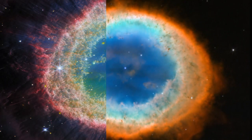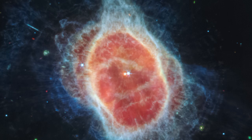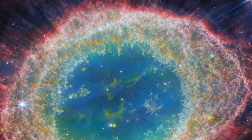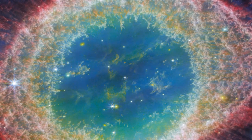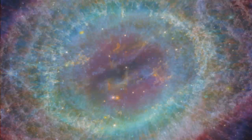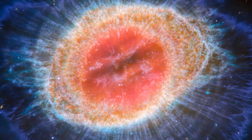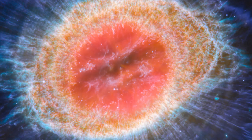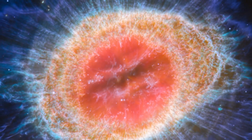At the centre of the Southern Ring Nebula are two stars locked in a tight orbit. The dimmer star is nearing the end of its life, expelling rings of gas and dust for thousands of years. Each of these layers represents a chapter in the star's history, with the outermost shells being the oldest and the inner ones the most recent. The brighter star, still in an earlier stage of evolution, plays a crucial role in shaping the nebula. As the two stars orbit, they stir the surrounding gas and dust, creating asymmetrical patterns in this mesmerising celestial canvas.